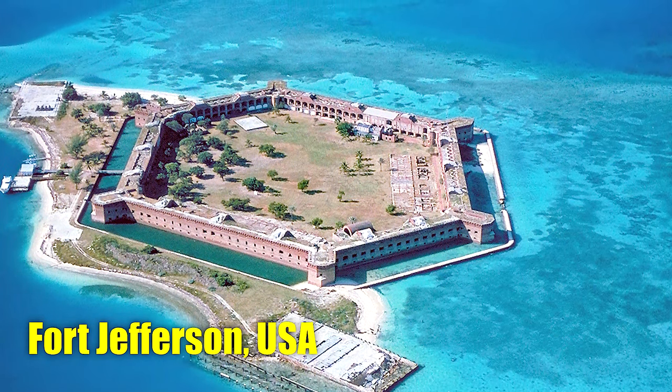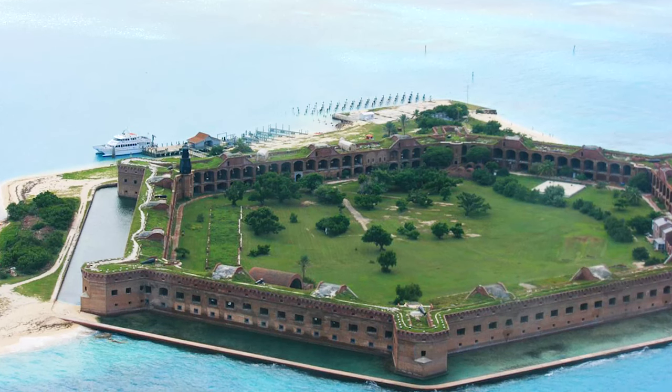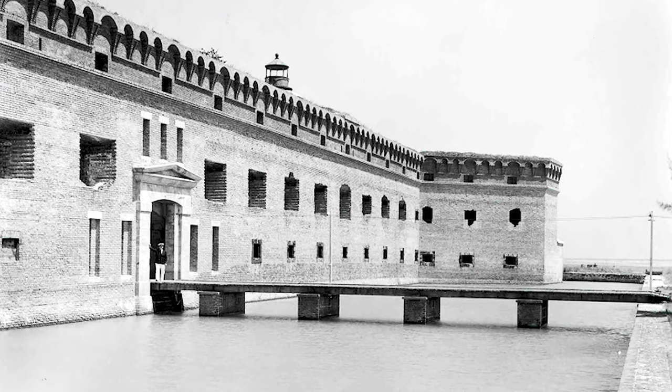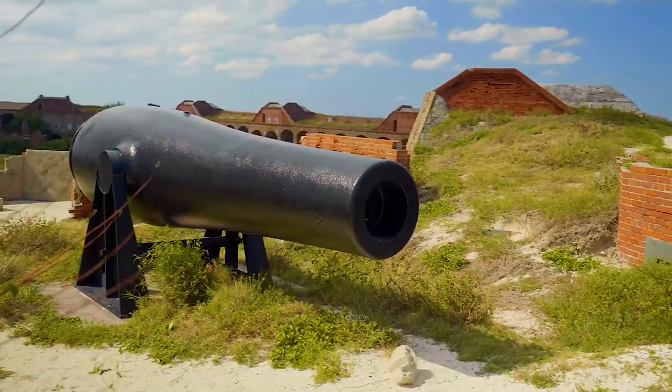Number 29: Fort Jefferson, USA. A revered landmark, Fort Jefferson stands in Dry Tortugas National Park, Florida, and boasts the title of the largest brick masonry structure in America. Built in 1847 to safeguard a crucial deep-water anchorage, the fort played a vital defensive role during the American Civil War.